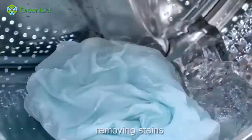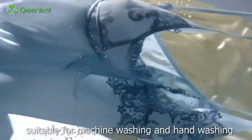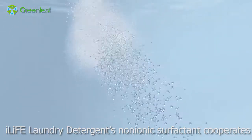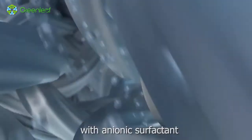Easy to rinse, removing stains, gentle and natural, suitable for both machine washing and hand washing. I-Life Laundry Detergent's non-ionic surfactant cooperates with anionic surfactant.